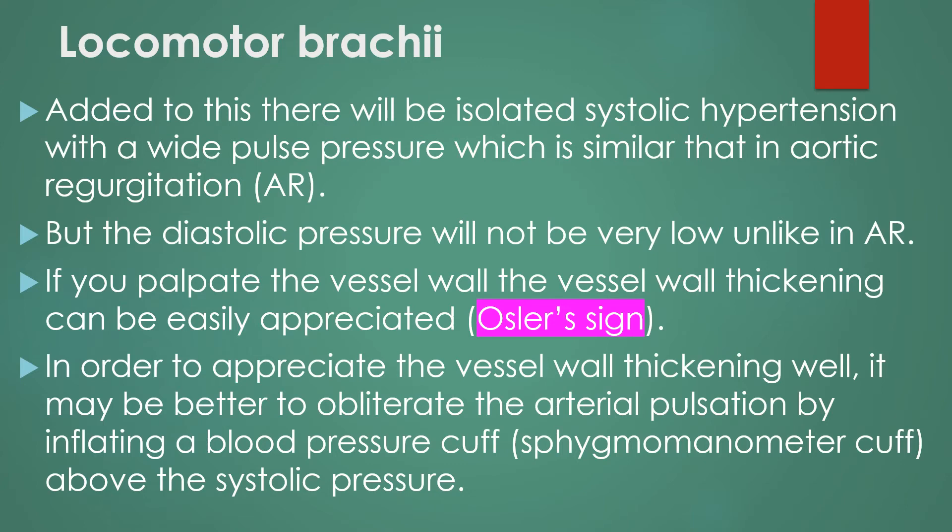Added to this, there will be isolated systolic hypertension with a wide pulse pressure, which is similar to that in aortic regurgitation. However, the diastolic pressure will not be very low, unlike in aortic regurgitation.